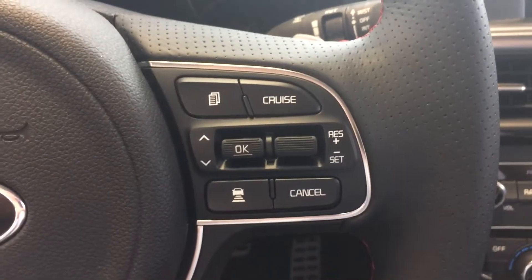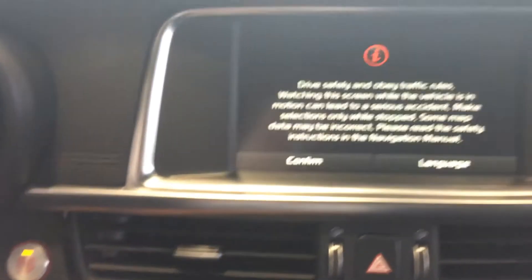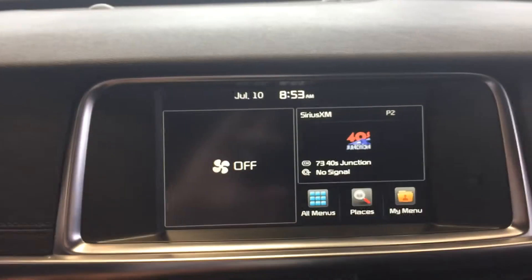This one has cruise control with advanced smart cruise control, which will actually pace the vehicle in front of you. There's that push button start, and a larger touch screen display.